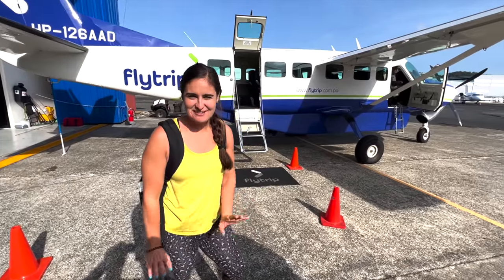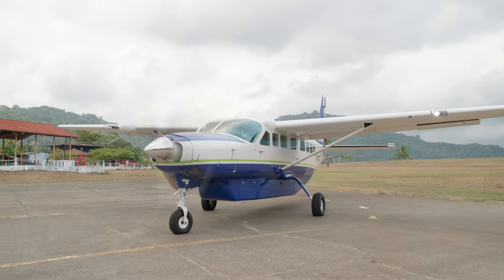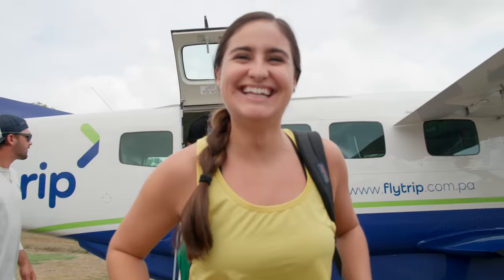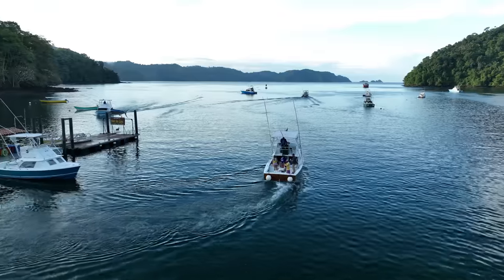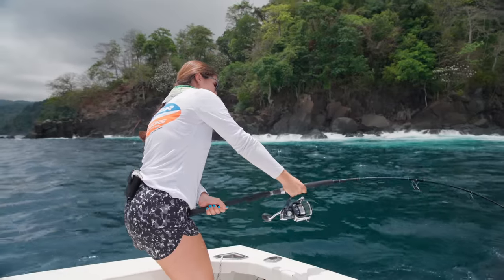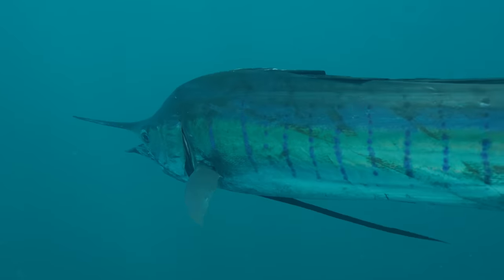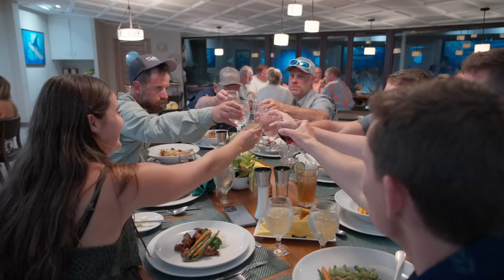Here we go, getting on the smallest plane I've ever been on. We made it! We're here. Finally, welcome to Tropic Star. We know how difficult it is to get here, and we also know how much time you guys have spent getting here. We want to make sure that this is one of the best holidays, if not the best holiday you guys have ever had.